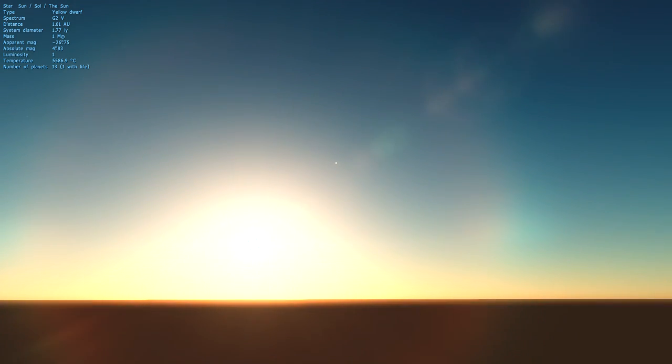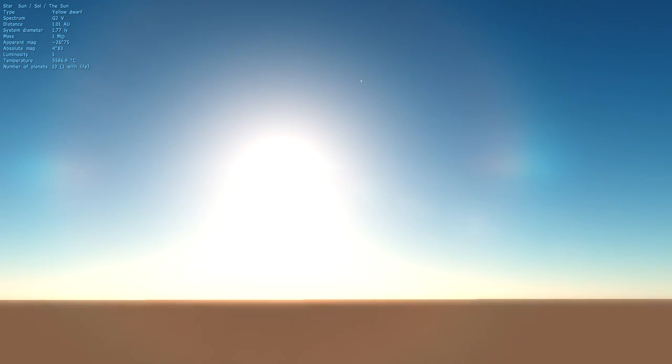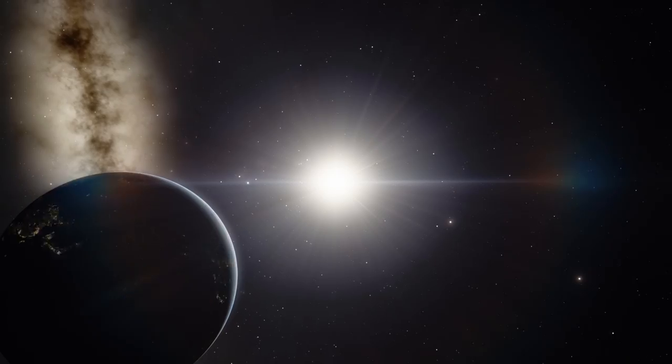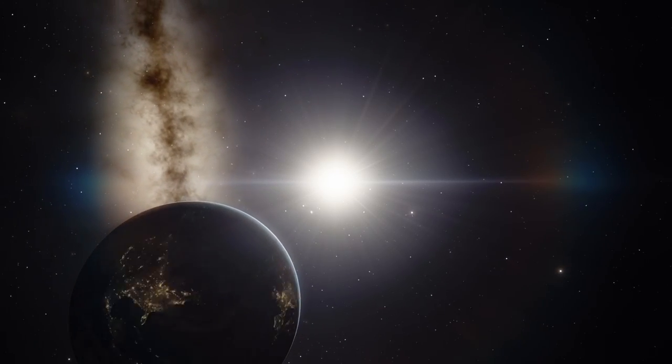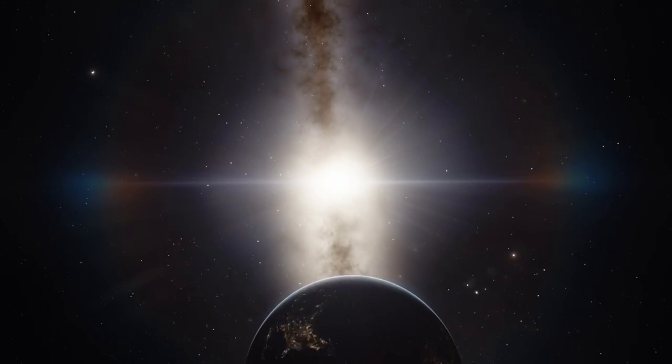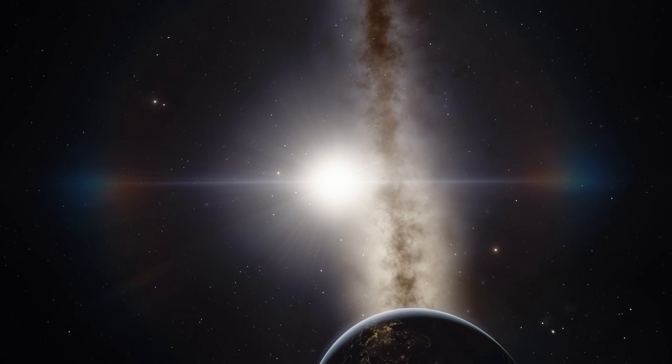It doesn't matter if it's morning, noon or evening — the angular diameter of the Sun stays roughly the same. This works with the heliocentric model, as the Sun stays roughly the same distance from the Earth, deviating only about 3% throughout its year.